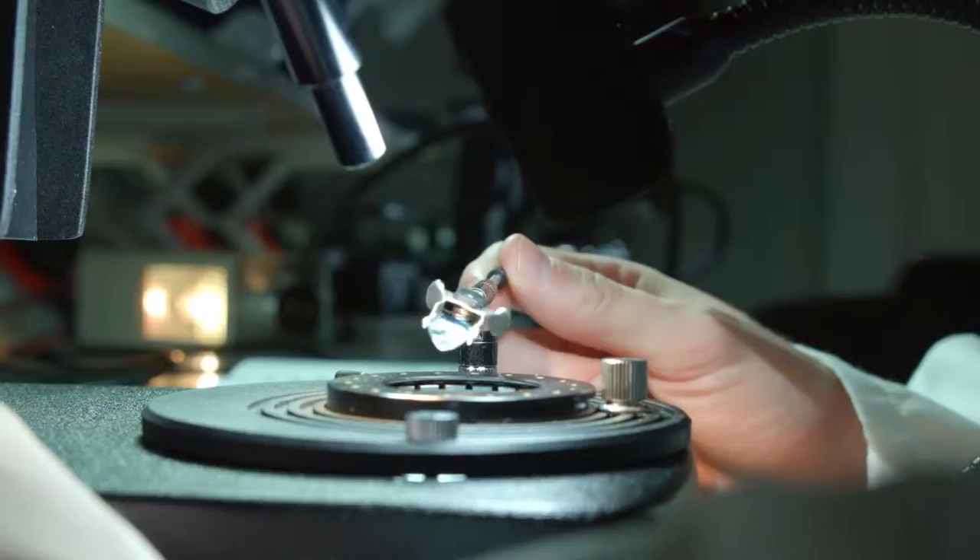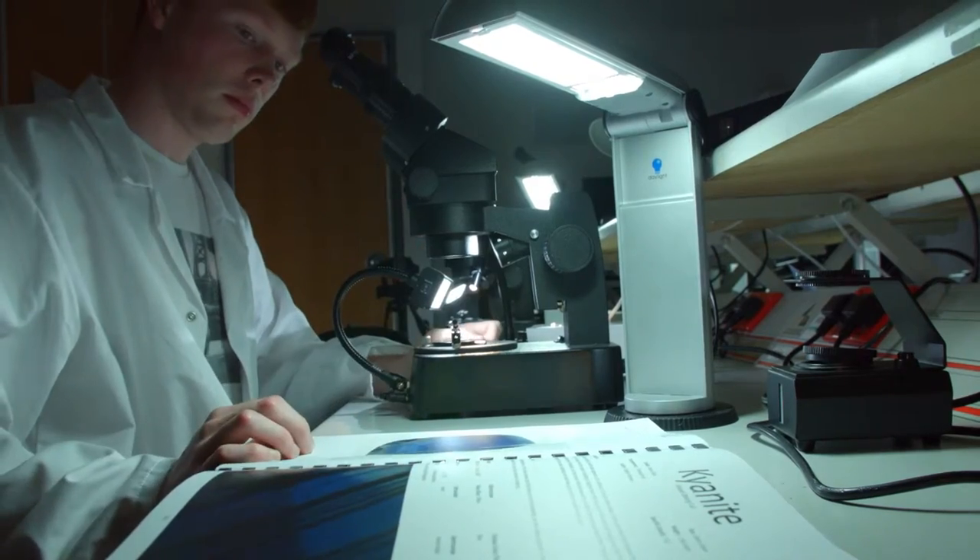We are introduced to scientific equipment to test gemstones and to build an extensive gemstone file to record their data and to demonstrate our knowledge.